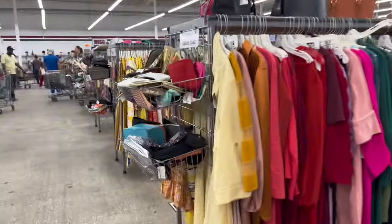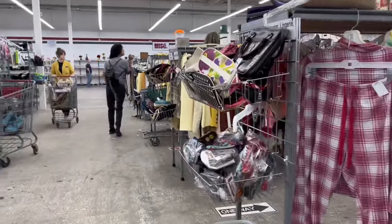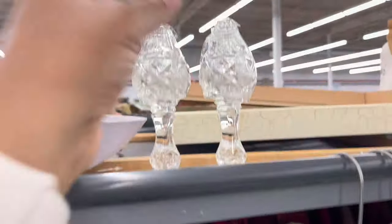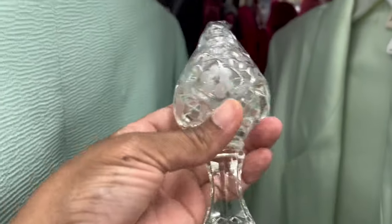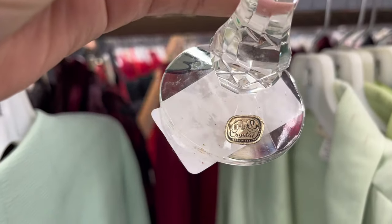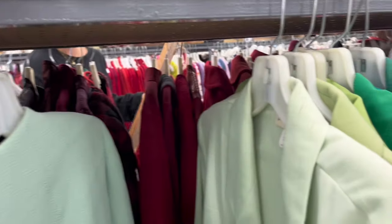Walking along the front aisle I'm looking at the top of the clothing aisles for knickknacks or hard goods, and I've spotted some crystal salt and pepper shakers. Let's see what they're wanting — they price them separately. These are very beautiful. They're asking $2.99 each. It says 'Bohemian Crystal.' I'm deciding if I want to take these or not.